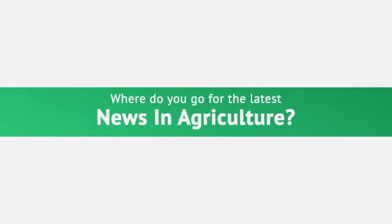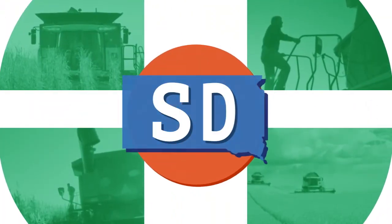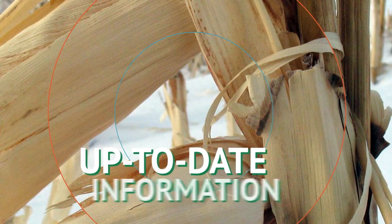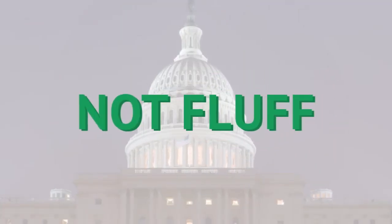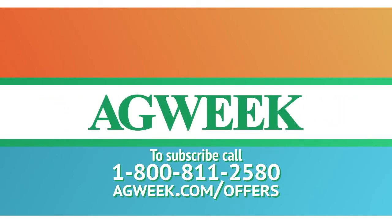Where do you go for the latest news in agriculture? AgWeek Magazine — reaching over 30,000 farmers and ranchers in North Dakota, Minnesota, South Dakota, and Montana. AgWeek provides the most up-to-date information on the markets, the trends, and the people who make it all happen. We're your source for news, not fluff. Dependable. Trusted. AgWeek. Subscribe today by calling 1-800-811-2580.